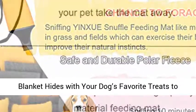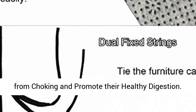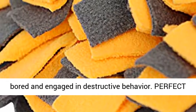This puzzle blanket hides your dog's favorite treats to help them slow down their eating speed, prevent choking, and promote healthy digestion. It keeps your dog occupied and avoids destructive behavior by preventing boredom.